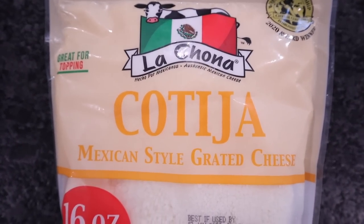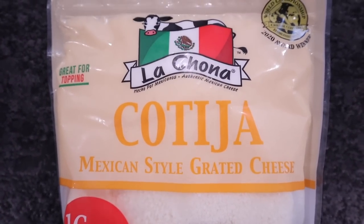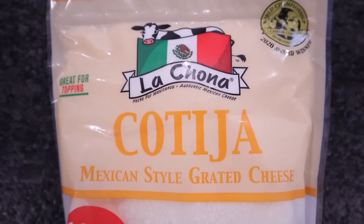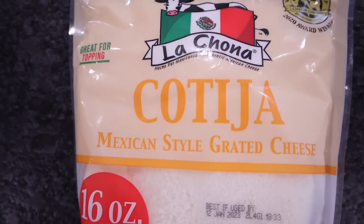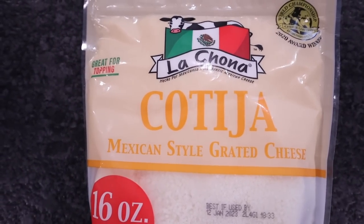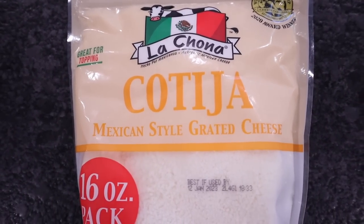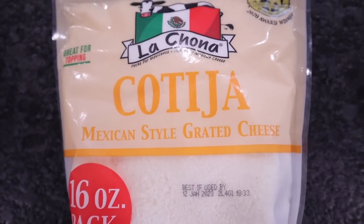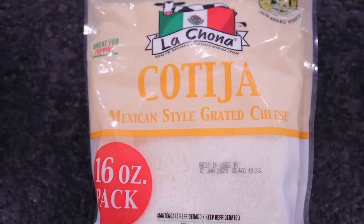Picked up this extremely expensive bag of cheese — this is the 16-ounce Mexican style grated cheese. Kerrigan's coming home for a couple of days and packing up some stuff. She's going to be making a Mexican corn salad, so I picked up this specific cheese that she asked me to. She's not going to use 16 ounces in that salad, so let me know in the comments what I'm going to do with the rest of this cheese — what's it good on?